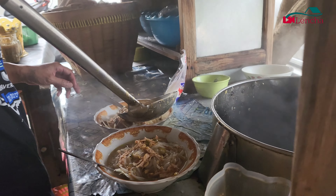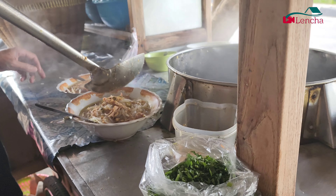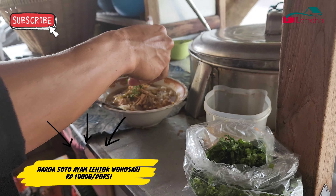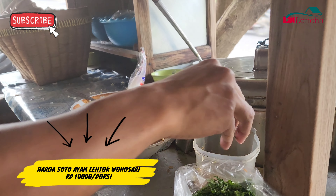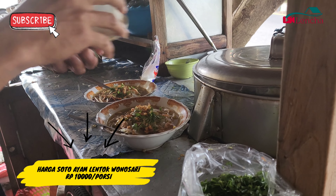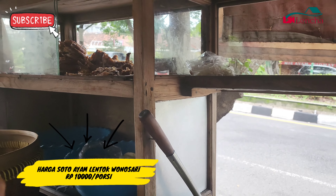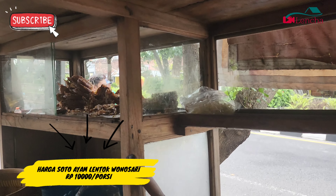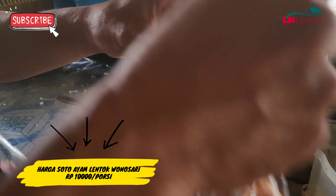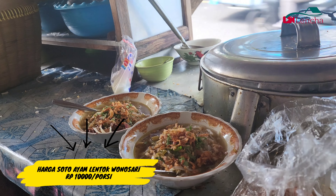Sotonya kelihatan enak banget. Kita buktiin aja, kita pesan dua porsi. Saya tambahin tulang-tulang kepala, dan sebanyak itu cuma 5.000 kalau tambah tulang-tulangan. Pokoknya di sini sudah enak, murah lagi. Ini dia sotonya — dari sini aja kita bisa lihat, beneran rame banget. Di sini nggak pernah sepi karena selain enak, makanannya juga banyak variasinya, dan harganya murah banget dengan rasa yang enak.